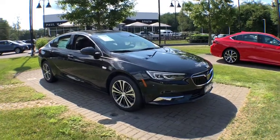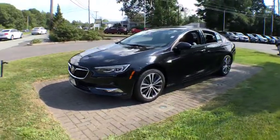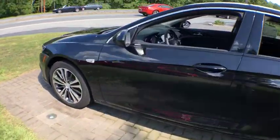2018 Buick Regal Sportback. The Buick Regal Sportback provides a stylish exterior and an extremely well-appointed interior. A high level of driving comfort is matched only by the functionality that accommodates the sporty hatchback.